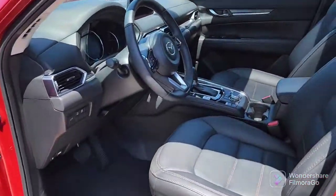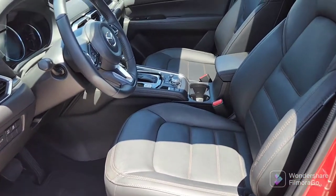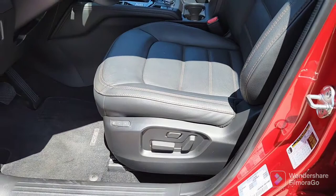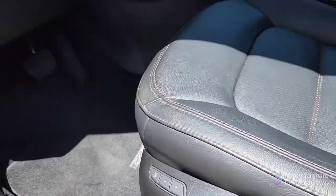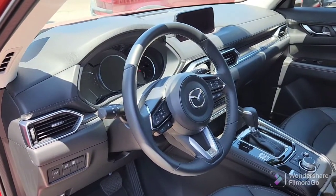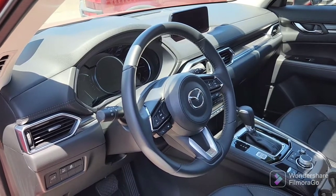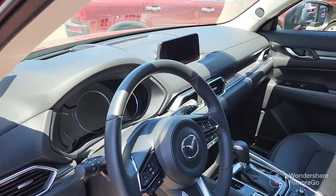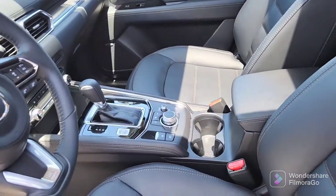It's got high-back bucket seats in leather with beautiful accent stitching. You've got an eight-way power seat with two memory positions. All of your i-Activsense safety features — we discussed distance recognition, lane keep, lane assist, blind spot monitoring, rear cross traffic alert, the infotainment center, and of course the navigation.